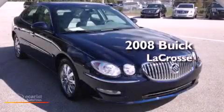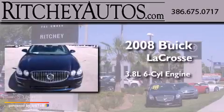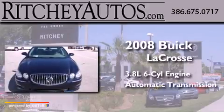This is a 2008 Buick LaCrosse. It has a 3.8-liter six-cylinder engine and an automatic transmission.